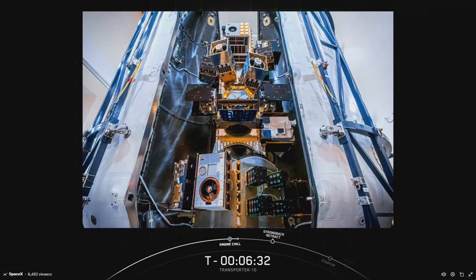Those deployments are scheduled to start around the T-plus 54-minute mark, and that will conclude just about two and a half hours after liftoff. We do expect to have telemetry for all but five of those deployments, and we will light our MVAC engine for a total of four times over the course of this mission. A full list of payloads is available on SpaceX.com.